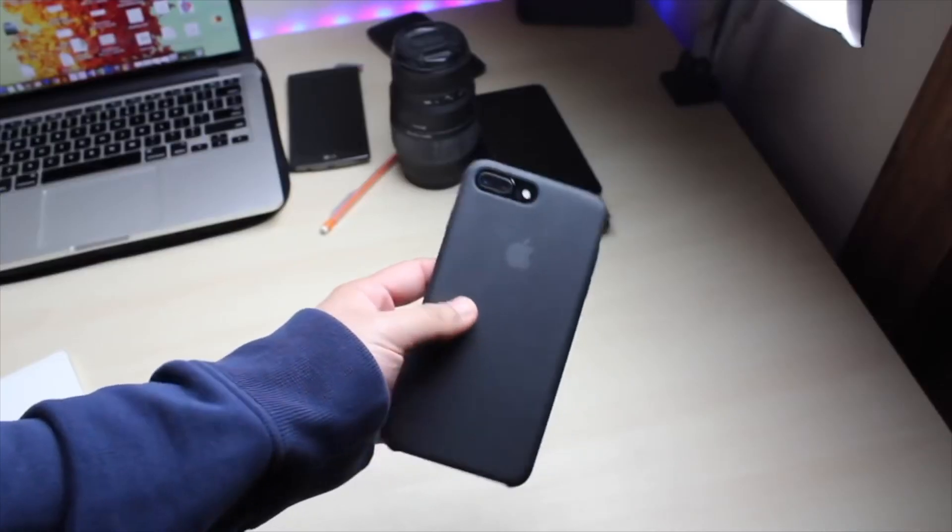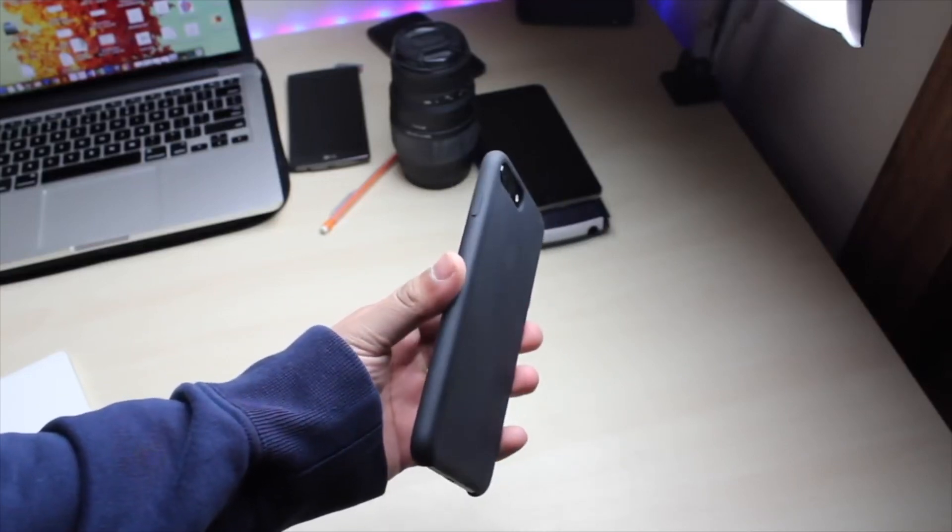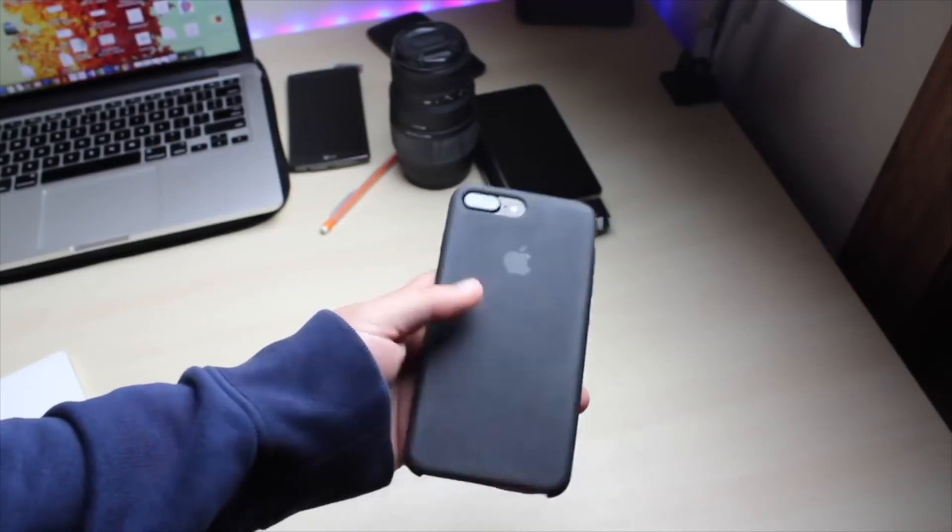Hey, what's going on everybody. Today we are talking about two phones that I actually had as daily drivers. The iPhone 6 Plus was my first iPhone I ever owned personally as my daily driver, and the 7 Plus is my current daily driver. So let's see how they both compare — whether you should save money and get the 6 Plus, or spend a little bit more and get the 7 Plus.